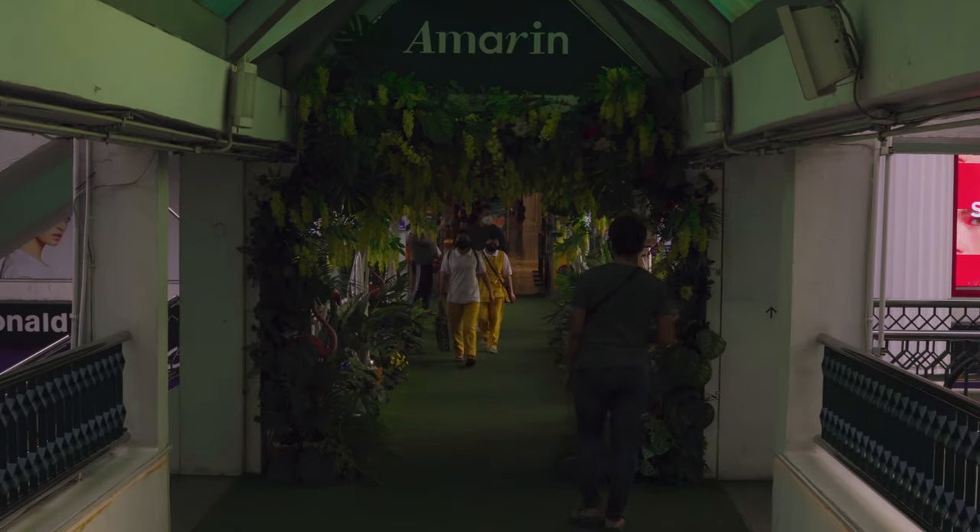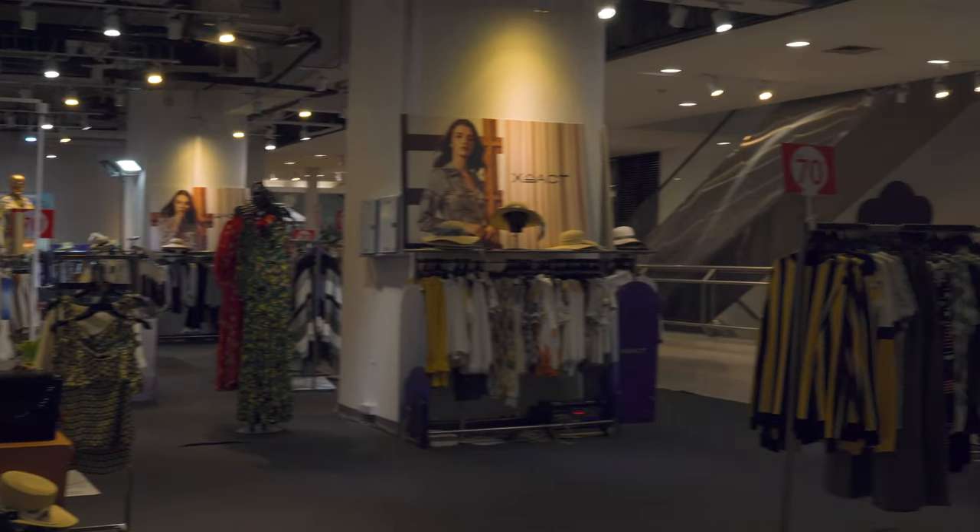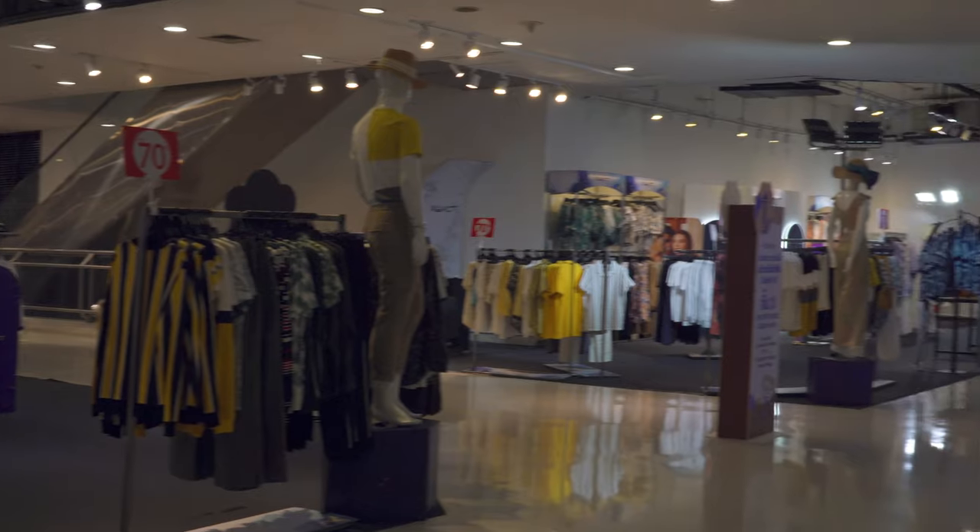Amarin Plaza is a shopping mall and office complex at the center of the Ratchaprasong district. Here you'll find shops for fashion, furniture, jewelry, and Thai handicrafts.